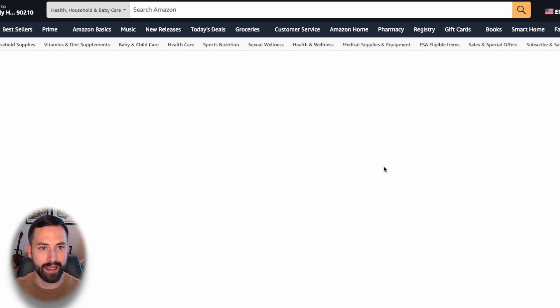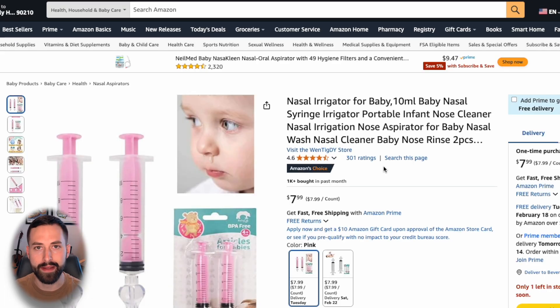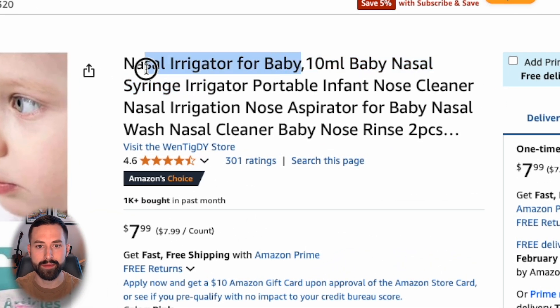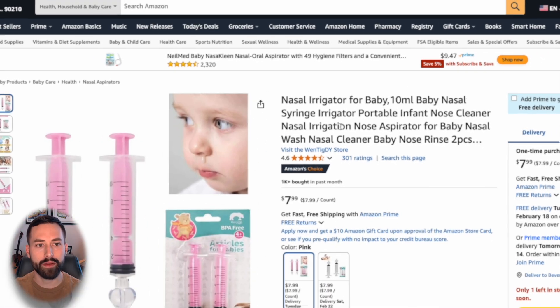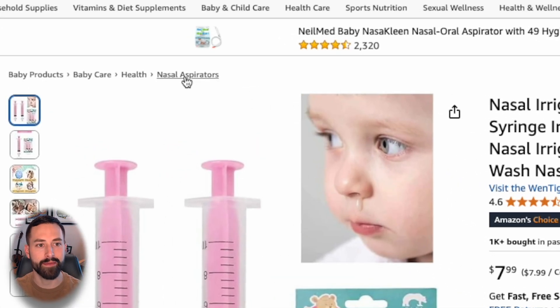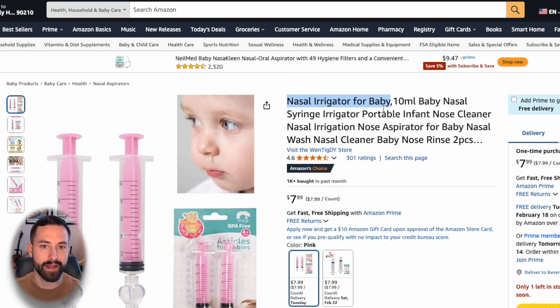I'm going to click this and show you how to find the product niche that we're going to type into Product Expert. There are two ways. Typically in the title you'll see it as the first keyword phrase that identifies the product — so that's nasal irrigator for baby. Another way is to go to the category and subcategories and find the furthest one, which is nasal aspirators. So you could type in nasal aspirators for baby, or nasal irrigator for baby.